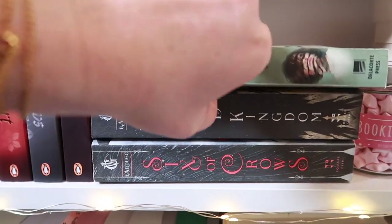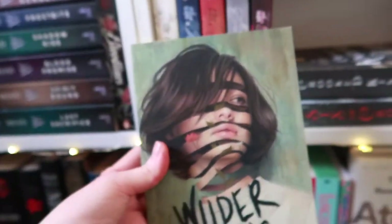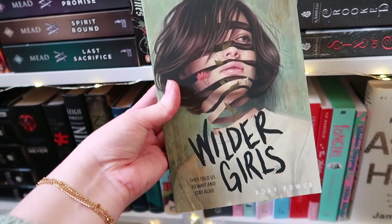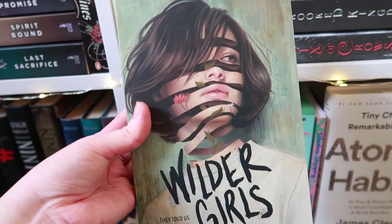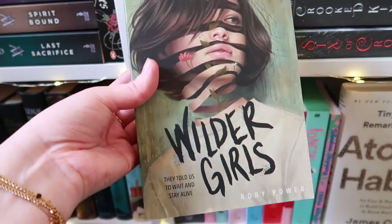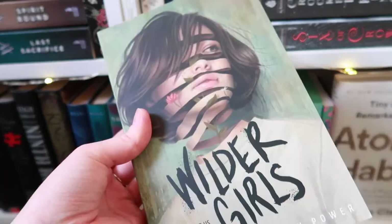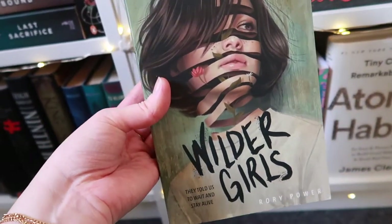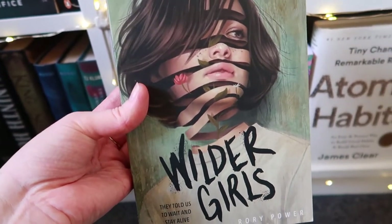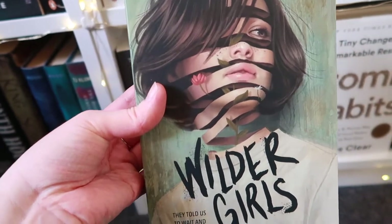Then we move on to Wilder Girls by Rory Power. This was such a cover buy — look at this cover, it is so gorgeous. I want to get my hair cut like the girl on it, honestly. I really liked this book, but I have heard many people who don't because it's a required taste.